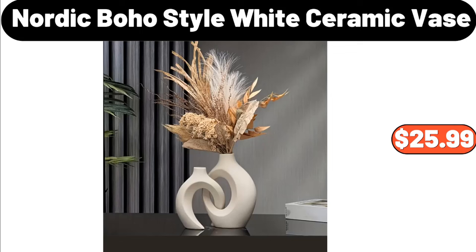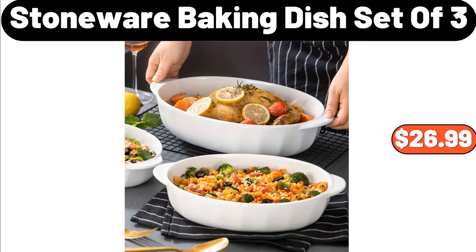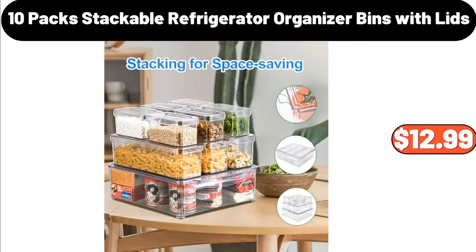Nordic Boho Style White Ceramic Vase, $25.99. 3 Layers Candy Tray, $12.99. Stoneware Baking Dish Set of 3, $26.99. 10 Pack Stackable Refrigerator Organizer Bins with Lids, $12.99.